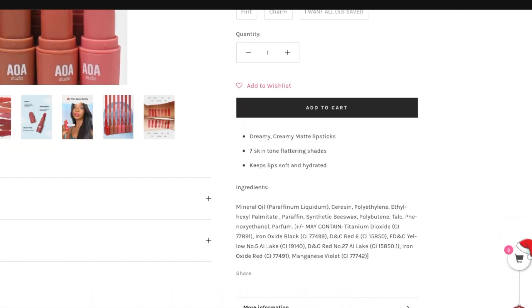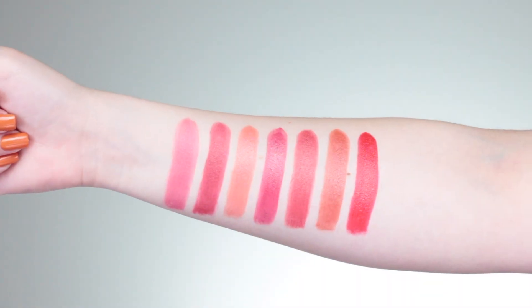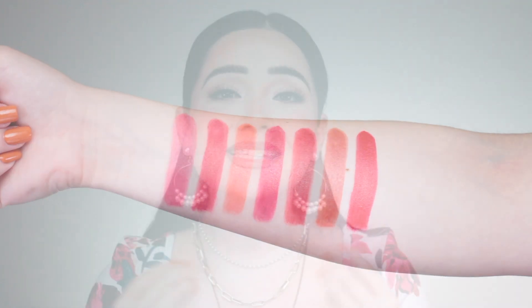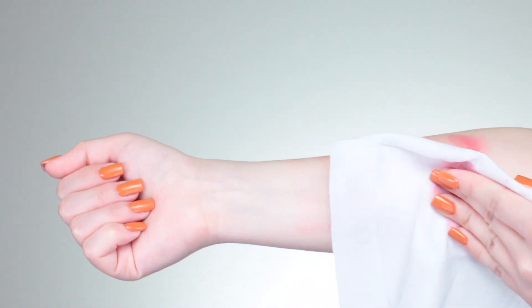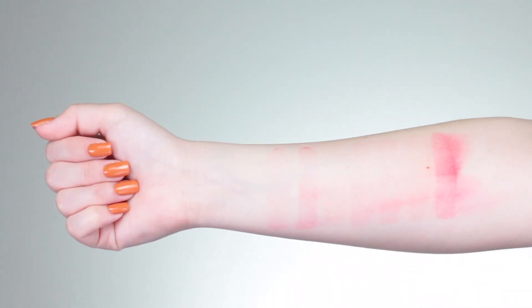Moving on to our last category: application. It's super important to understand the consistency we're working with. For these products there were claims of creamy, dreamy, and matte. Pigmentation-wise, I found these did have pigment — very easy to work with on one swipe, there was no denying it. As far as staining from the pigmentation, there was some light staining. These are pink, and traditionally anything pink will leave some kind of stain behind.